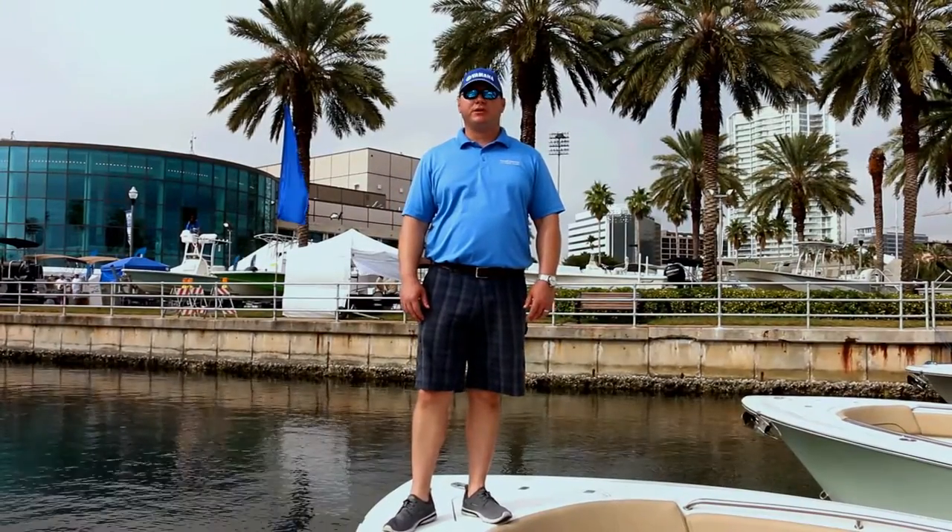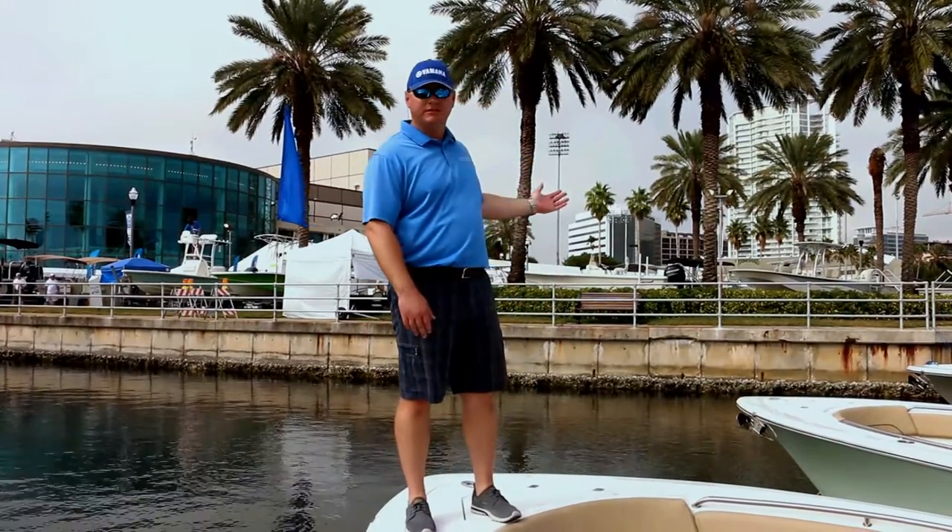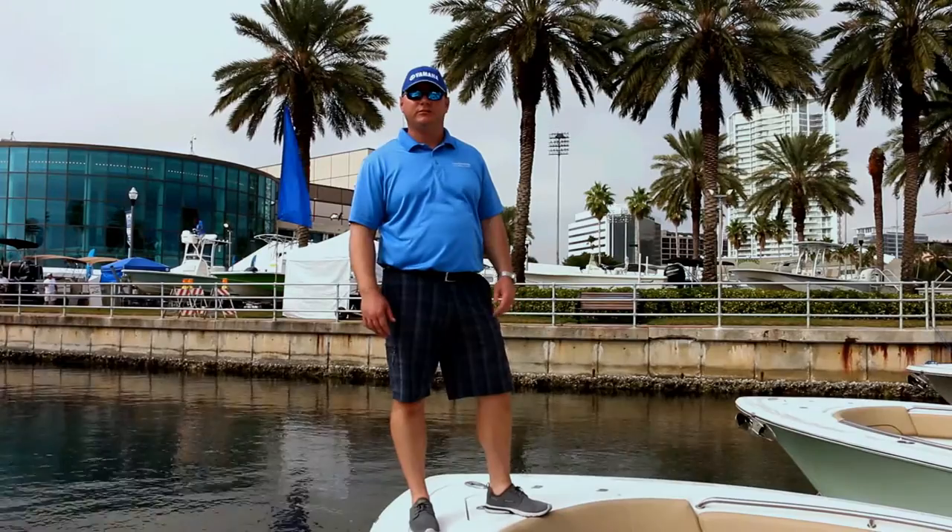Hi, this is Greg Knopp from Family Boating Centers in Tampa, Florida, coming to you from beautiful downtown St. Pete for the St. Pete Boat Show 2016.